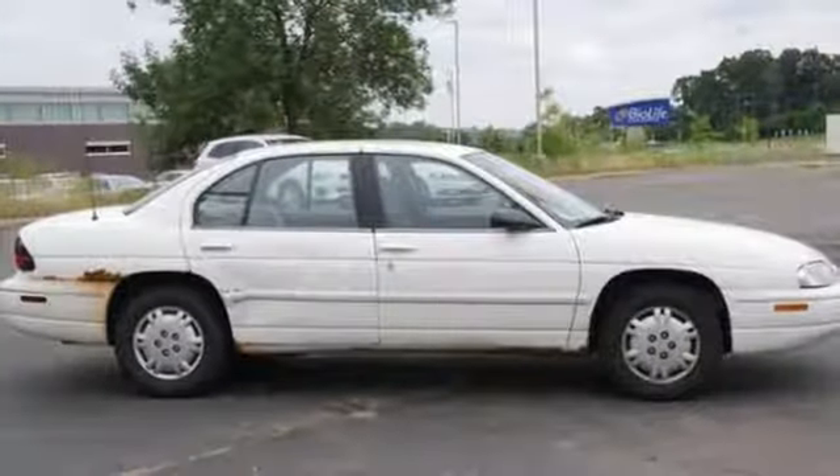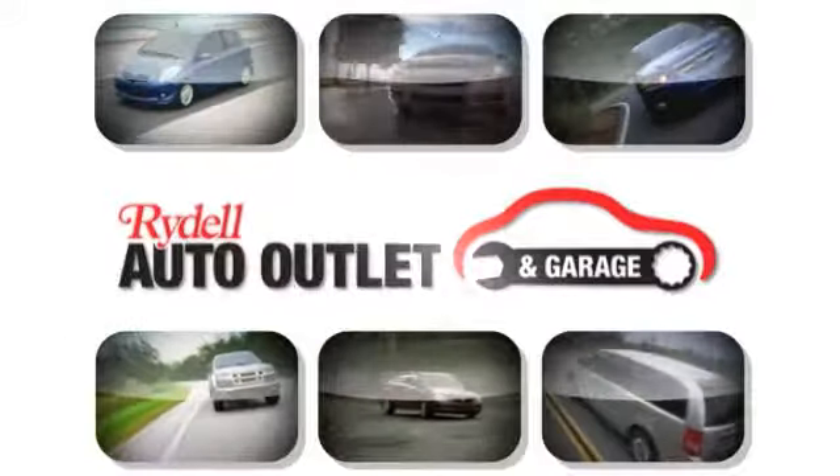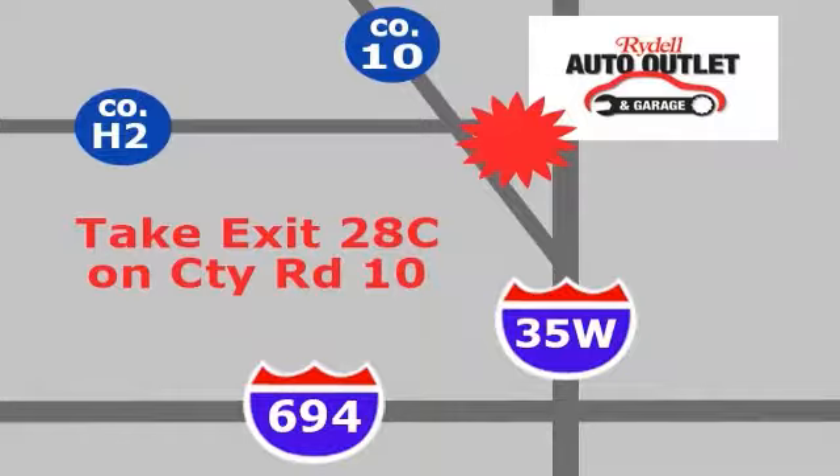Come on in and see this Chevrolet Lumina today. Your satisfaction is our goal. We are conveniently located at 2375 County Road 10 in Moundsview, Minnesota.